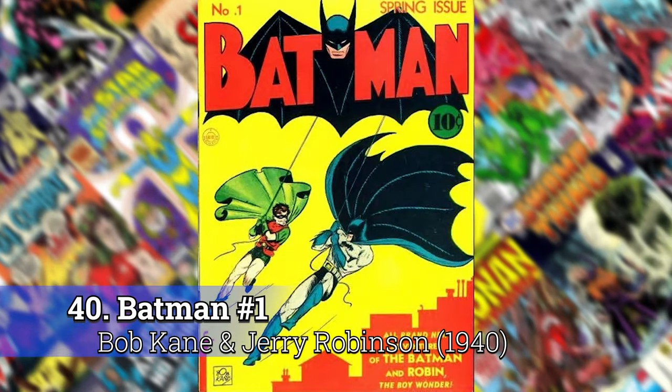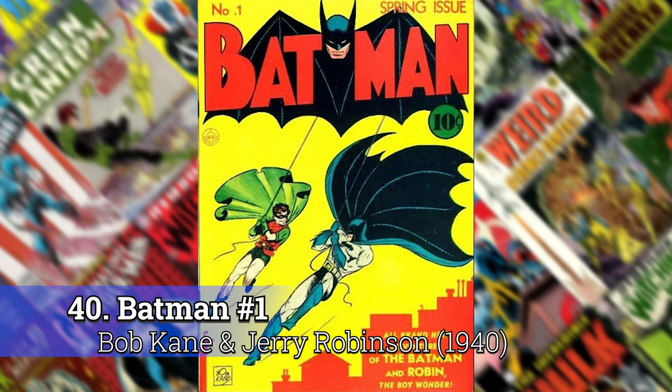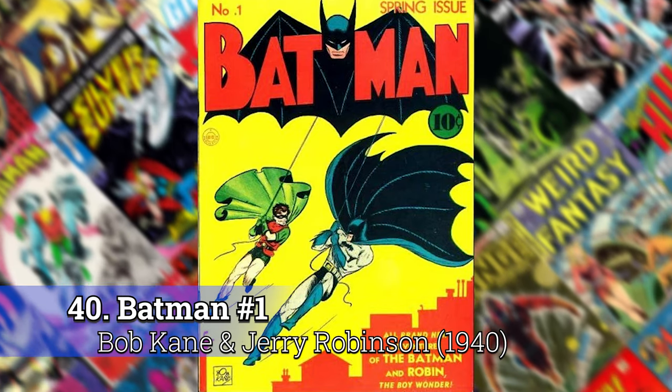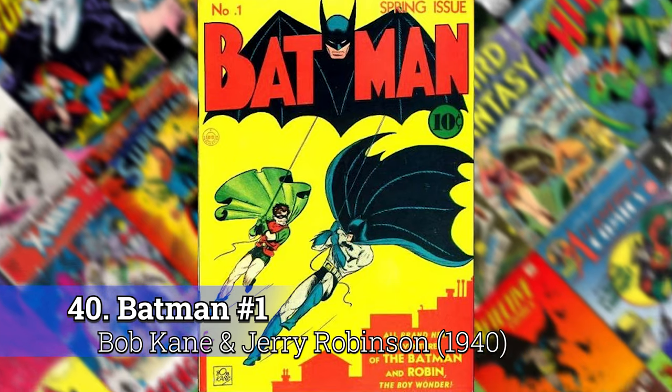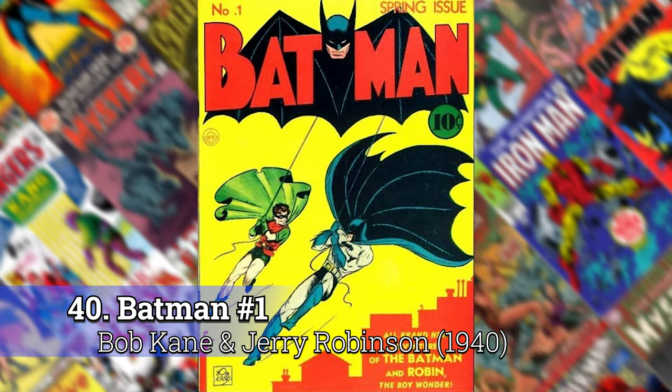Number 40: Batman No. 1 by Bob Kane. This is just — I know it's an iconic cover, but it's also a very well-done cover. The choice of color that's used is excellent, and it really just kind of shows Batman and Robin hitting the scene in their first book.